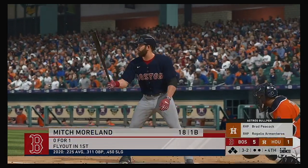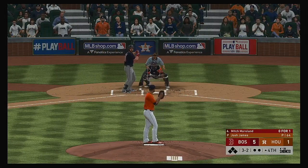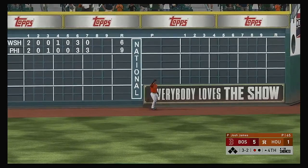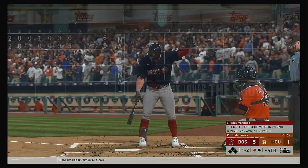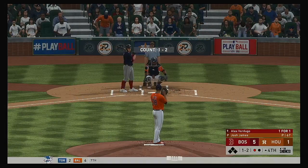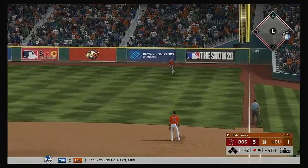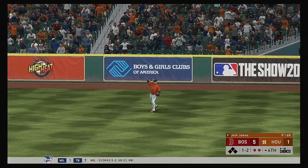Mitch Moreland at the plate as we begin the top of the fourth. The three-two pitch — swing — sends a ball high in the air into left field — room to put this away — first out. Digging in for his second at-bat, Alex Verdugo, who went deep in his first at-bat. Last time he hit a changeup out for a home run, so it'll be interesting to see if they give him a steady diet of fastballs. Reddick is right there as he takes it for the second out.